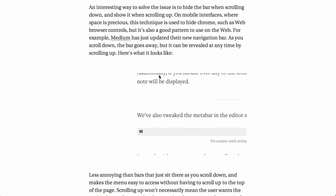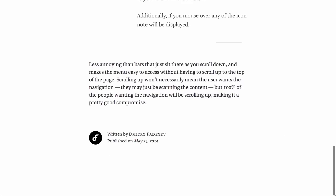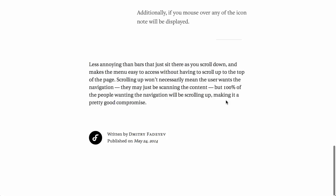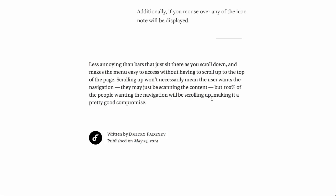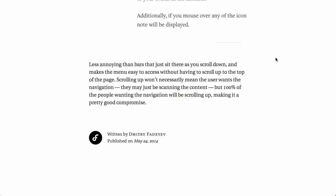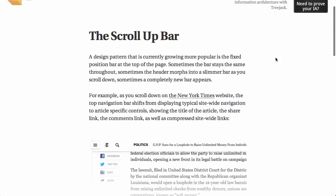The problem is that this takes up some precious screen real estate on mobile devices. The suggested solution in this blog post is to instead hide that bar as you're scrolling down, and when you scroll back up, reveal the bar again. Scrolling up won't necessarily mean the user wants the navigation, but 100% of the people wanting the navigation will be scrolling up. The math checks out — and that's actually a really good explanation of why you would want to do that. I thought this was a pretty cool design pattern, so definitely something to think about.